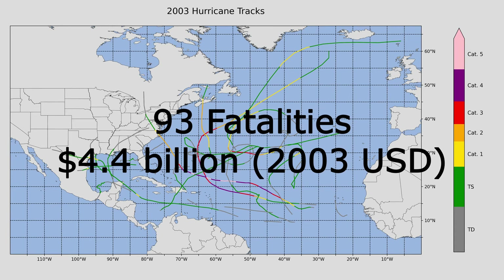This season lasted rather long. It began before official hurricane season and lasted well beyond the end of hurricane season, and we'll see that as the hurricane season unfolds.